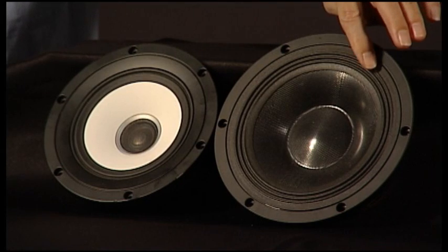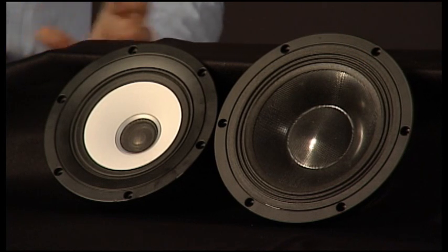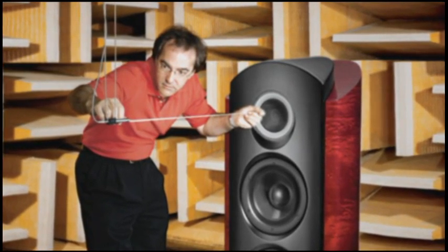A custom and unique multiple roll surround provides added linearity at large excursions. Both drivers use large diameter neodymium magnets in custom chassis. In fact, the complete loudspeakers are custom designed and manufactured by Pioneer Electronics themselves.